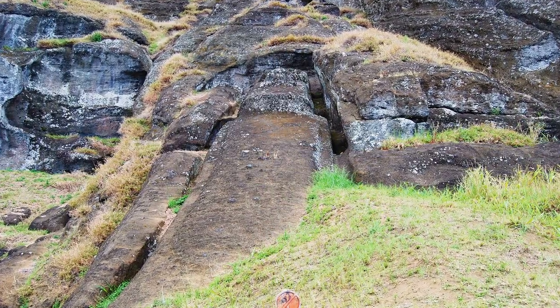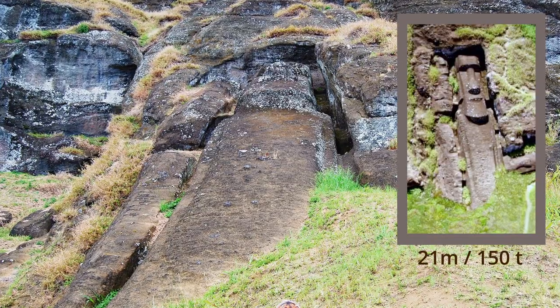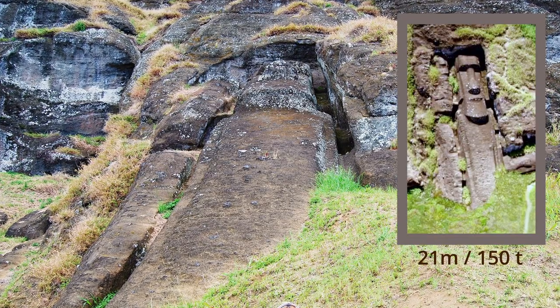This Moai here, if finished, would have been the tallest one ever, at 21 metres and weighing a hefty 150 tonnes.